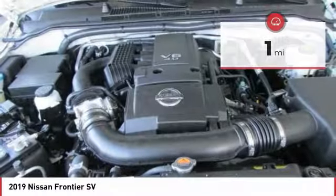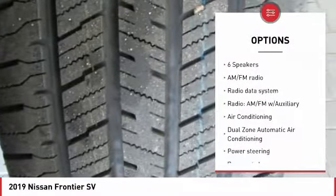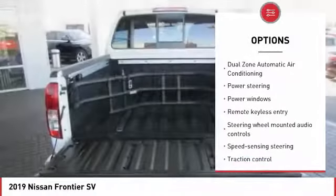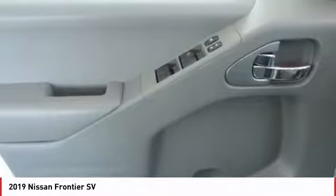Here are some of this vehicle's great options: traction control, dual airbags, leather-wrapped steering wheel, air conditioning, Bluetooth, power steering, four-wheel disc brakes, power windows, heated front seats, and bed liner.